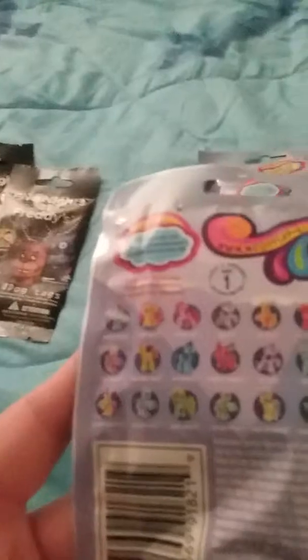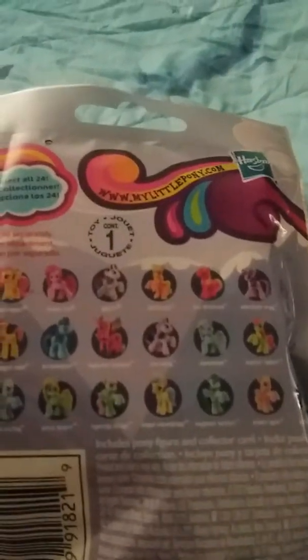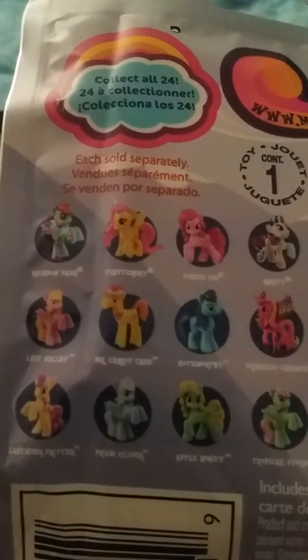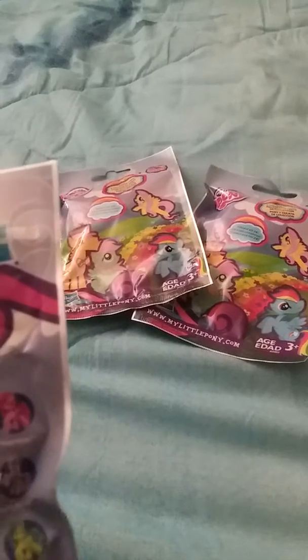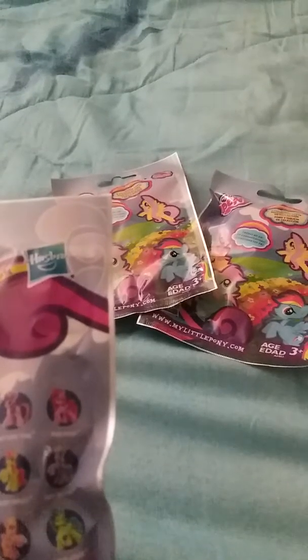On the back of the bags we'll show you all the different ones you could get. Looking at which ones I want — I want that Pinky Pie right there, and I think that's pretty much the only one. Actually, maybe that Rarity right there, and maybe not Princess Celestia. Let's get started opening them to see what we got.